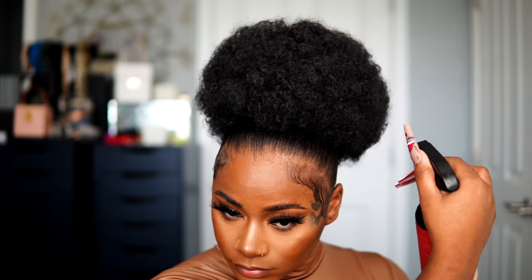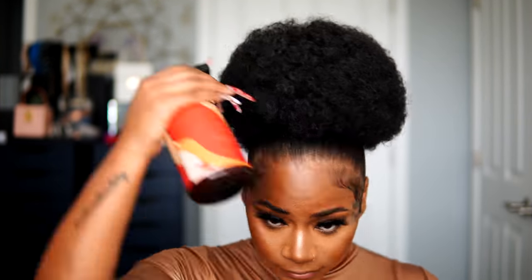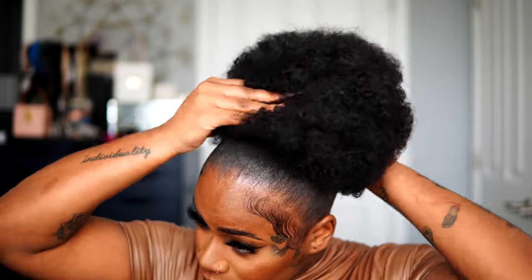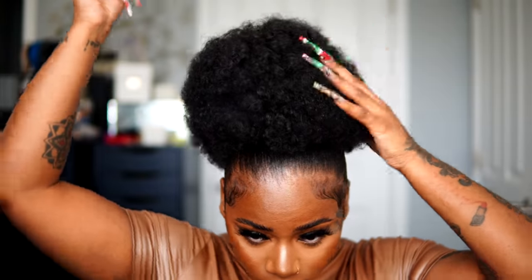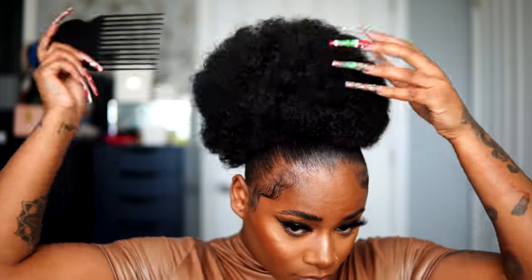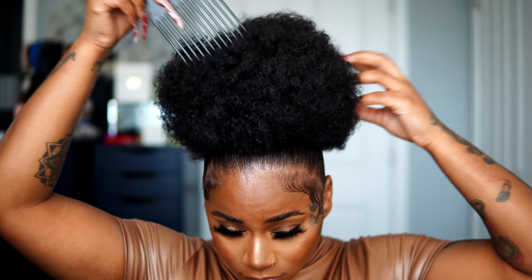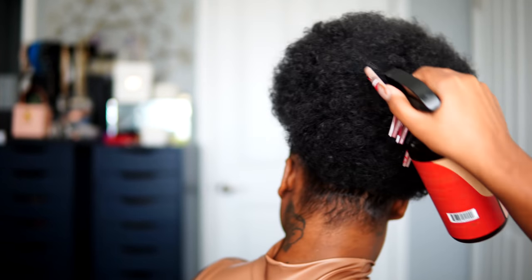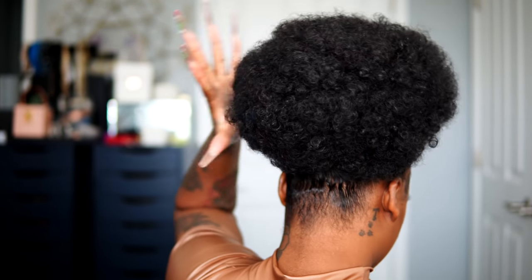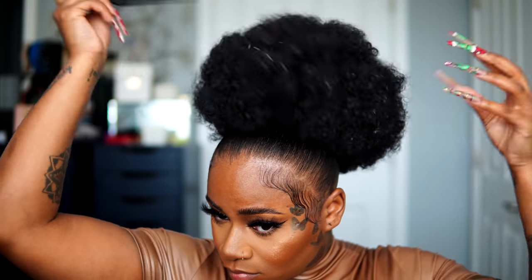I'm giving some hydration to my puff using the same Jamaican black castor oil spray I use in my natural hair. I'm also using an afro pick from Pattern Beauty to fluff out the puff and make it literally look like it could be my natural hair — like my hair is just long, honey. I fluff it out with the pick, add a little moisture where needed, and make it look so real.